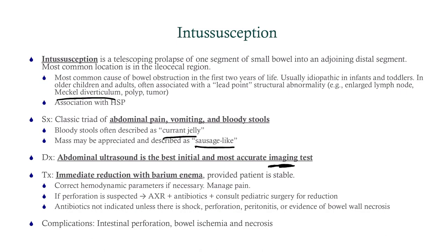Treatment is immediate reduction with barium enema, provided the patient is stable. If unstable, try to stabilize with fluids and pain management. If you can't stabilize them, send for emergent surgery. If perforation is suspected, get an abdominal x-ray, administer antibiotics, and consult surgery. Antibiotics for peritonitis should be broad spectrum — piperacillin-tazobactam is a good choice for children. Antibiotics are not indicated unless there is shock, perforation, peritonitis, or bowel wall necrosis — which occurs in only about 5–7% of patients. Most are uncomplicated.